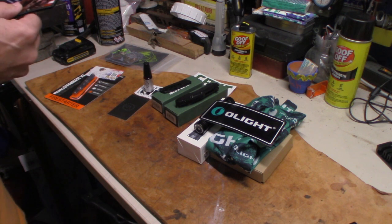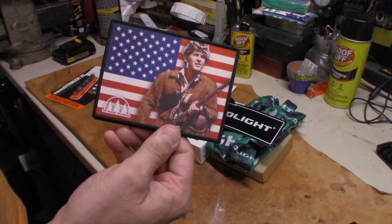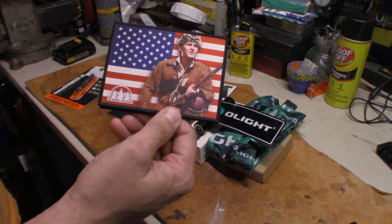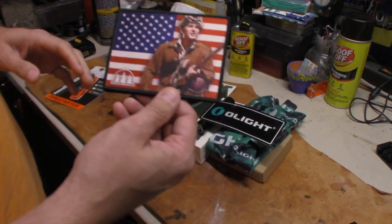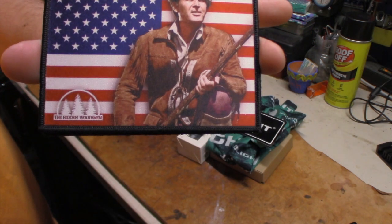I was over at a booth and the Hidden Woodsman had his stuff for sale there. He was there and handed me a patch — he was talking to a couple other YouTubers. I won't mention their names because I wasn't filming at the time. He just gave it to me and I thought that was pretty cool. So I got a patch from the Hidden Woodsman — awesome.